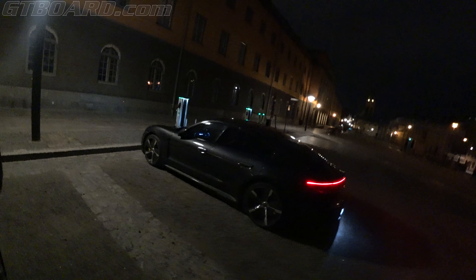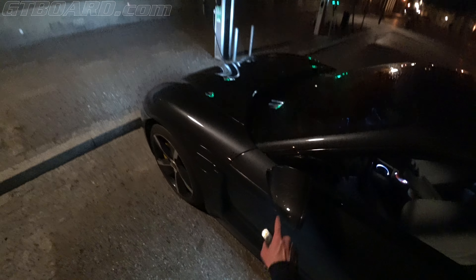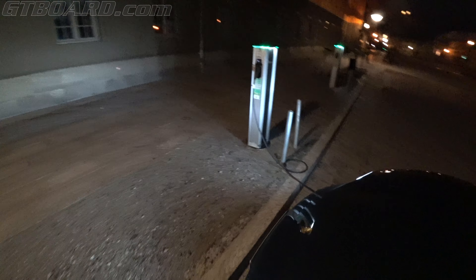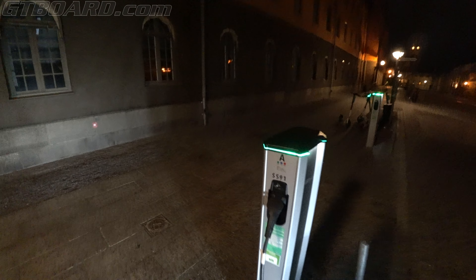Taycan Turbo S, gorgeous carbon mirrors. We have charged it a little bit, and I'm gonna take you to another charger, a faster charger than we have here.